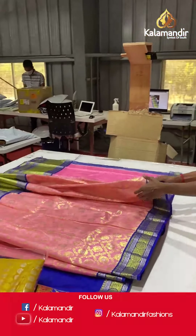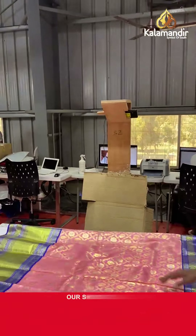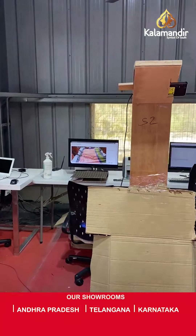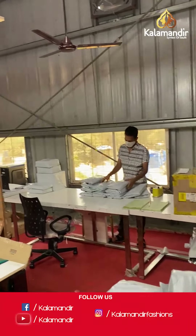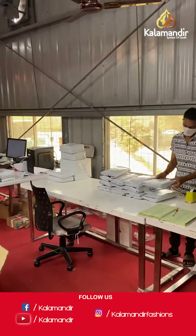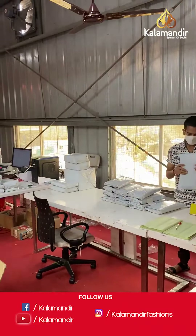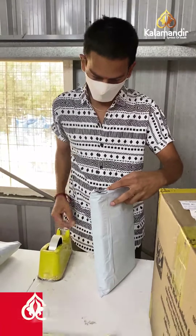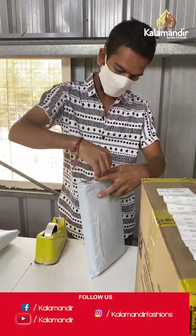All these sarees are also monitored carefully via video recording on the camera. The next process we move on to is called the labeling and packaging. Each saree that has been ordered moves on to this step where it is labeled with the invoice, the name of the collection, and the pricing of the saree. After that, it is moved towards the next table where the packaging is done.